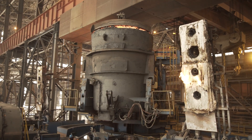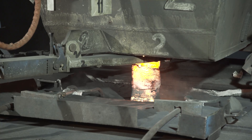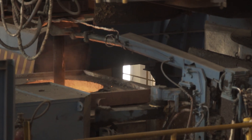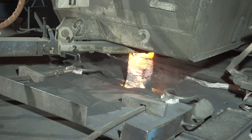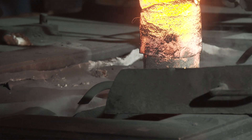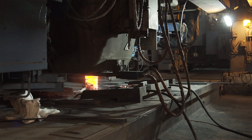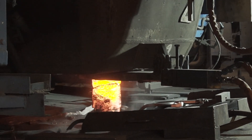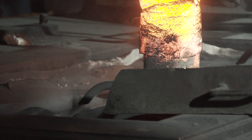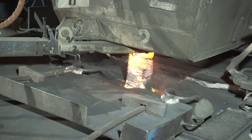The steel ladle is placed on a rotary turret at the thin slab casting station. Liquid steel flows to the tundish through a collector nozzle stopper mechanism for controlling steel flow, based on feedback from a cobalt-60 radioactive source and scintillation counter-based mold level controller. From the tundish, using a submerged entry nozzle, steel flows into a water-cooled copper mold. An automatic casting powder feeder is used to prevent sticking of the slab shell to the mold.